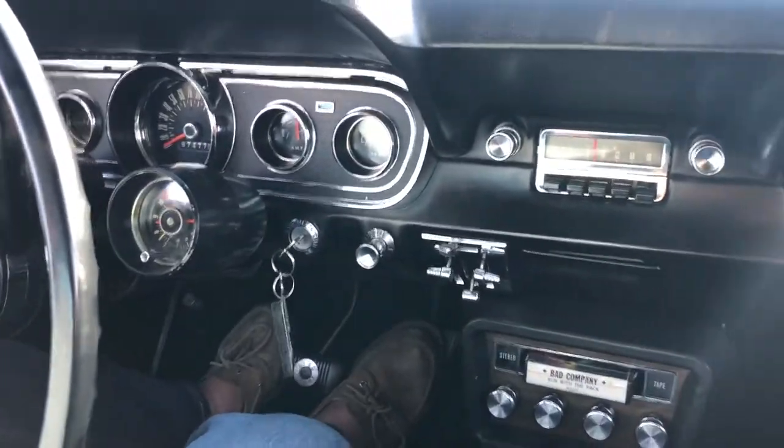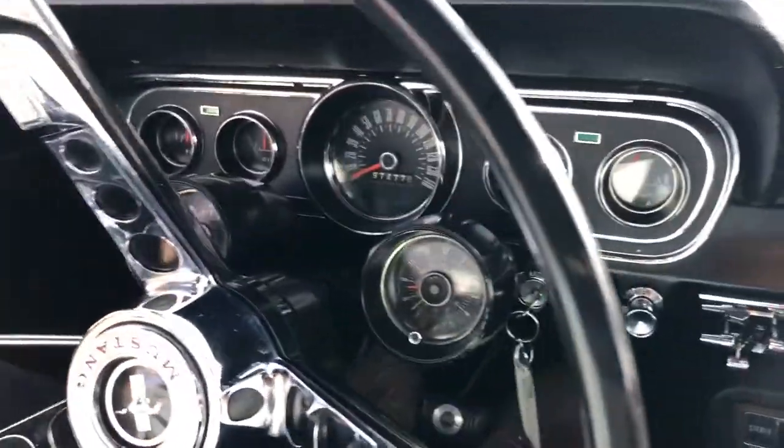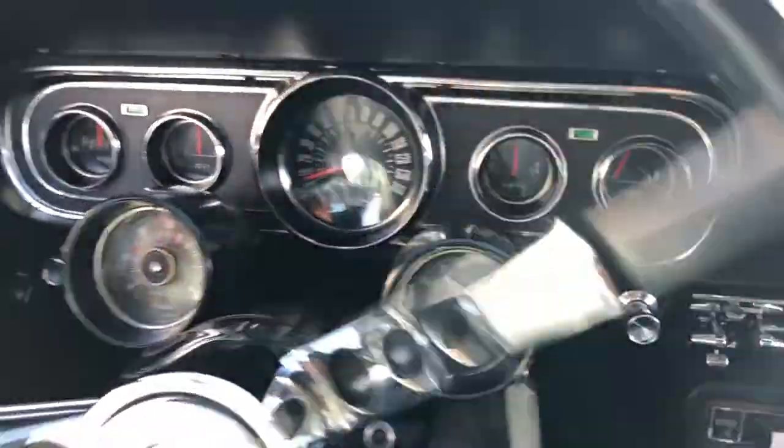Hey Mark, look at this one man — what a beautiful ride. Is this a blast from the past? We got us a fastback, and there ain't nothing like a fastback.